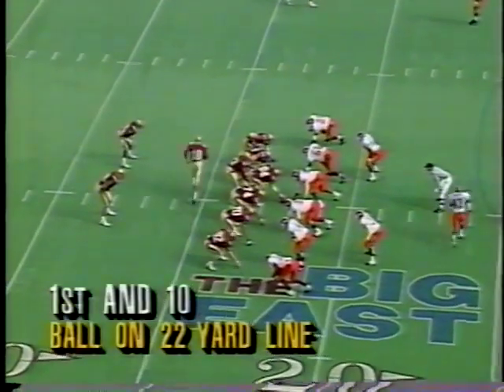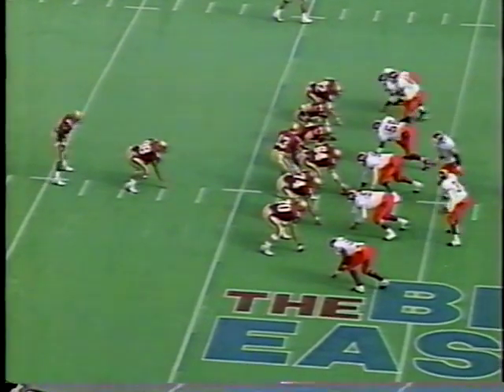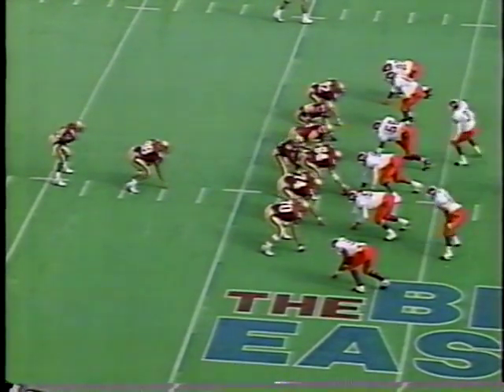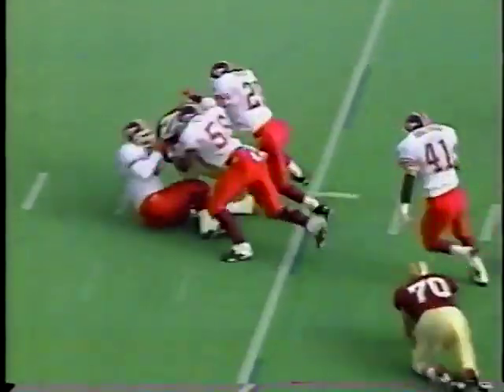Ball's at the 22-yard line. Everybody in motion, a lot of shifting — you'll see that all afternoon from Boston College. Michael Kemp — they're going to run it, nothing doing there.